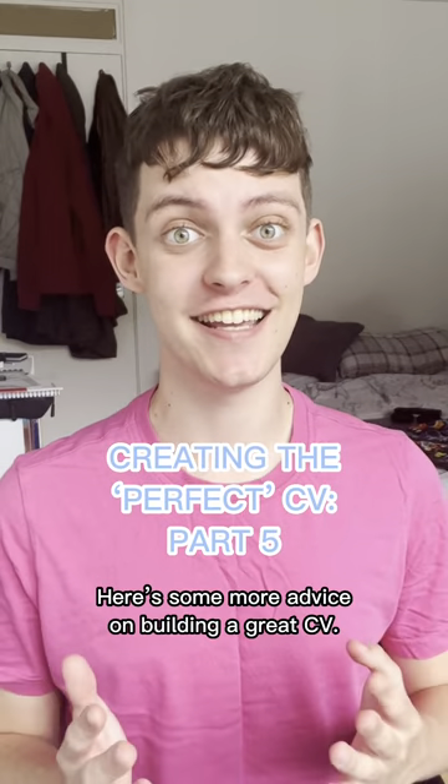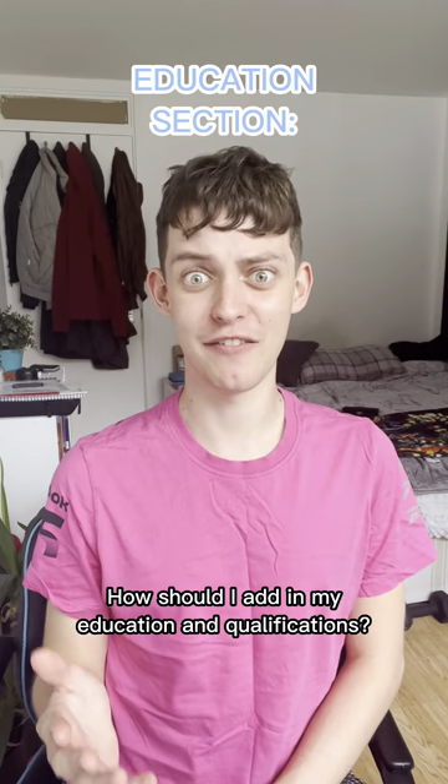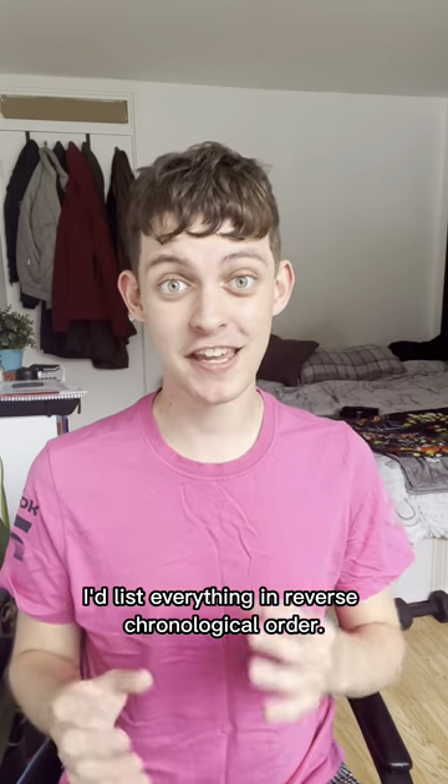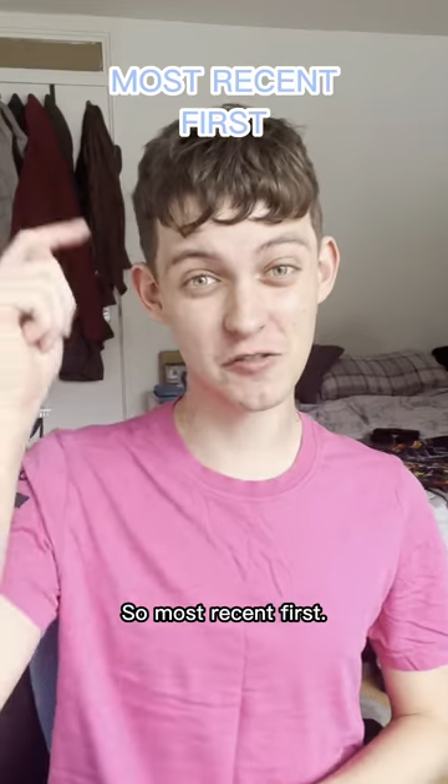Here's some more advice on building a great CV. How should I add in my education and qualifications? We've already spoken about work experience, but just like that section, I'd list everything in reverse chronological order, so most recent first.